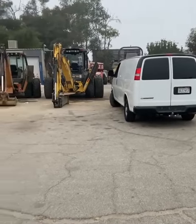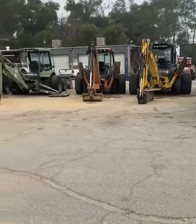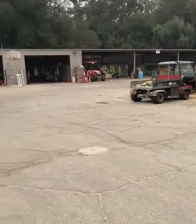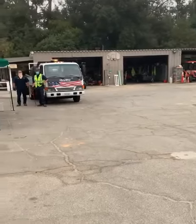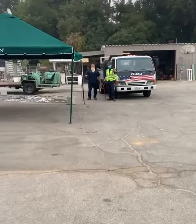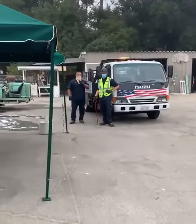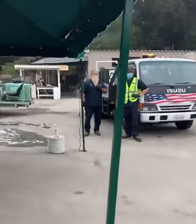Hi guys, it's me Larry from Western Rooter again. I am coming upon a large customer of ours — we're in their maintenance yard right now. I'm gonna move up to our guys that are actually doing this job. As you can see, that is our jetter truck here at Western Rooter.